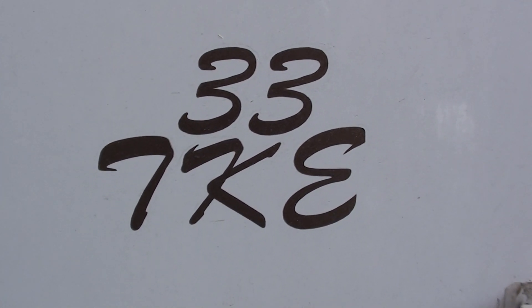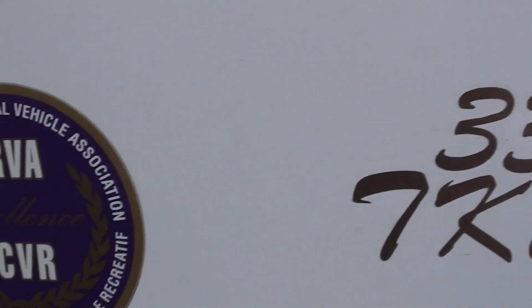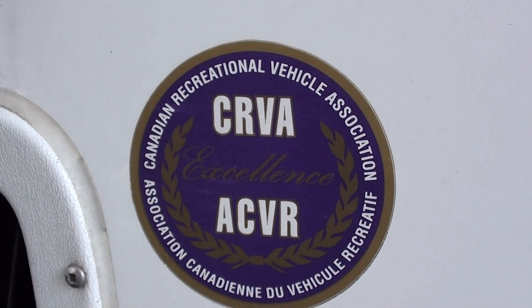This is a 33TKE. It meets U.S. and Canadian standards.